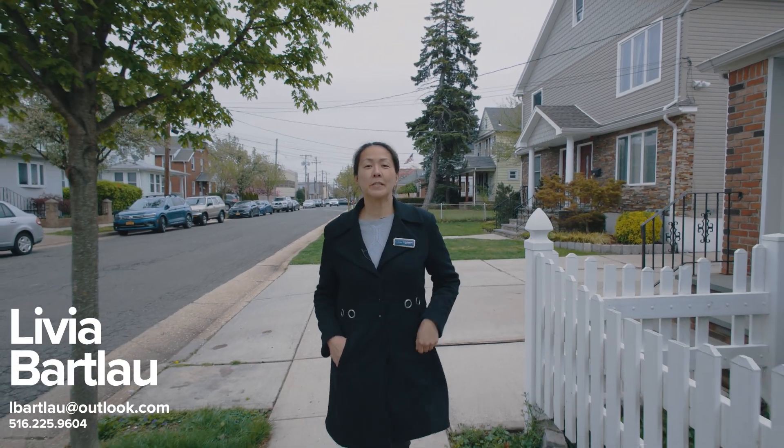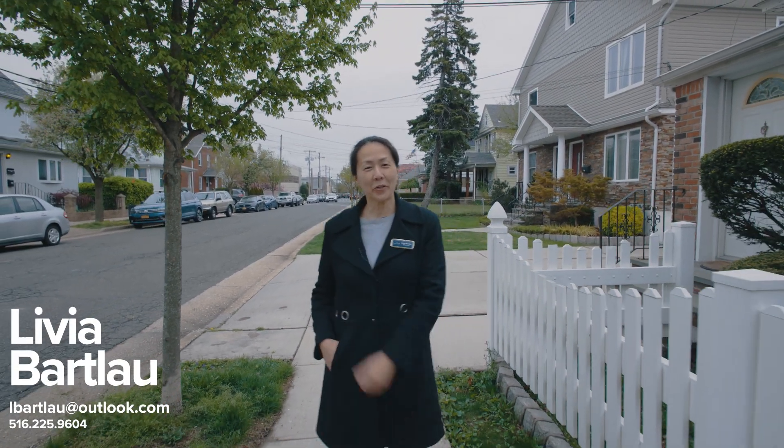Thank you for coming with me to see 169 Jackson Avenue, Mineola. If you have any questions, my contact info is down below and I'll be waiting for your call.